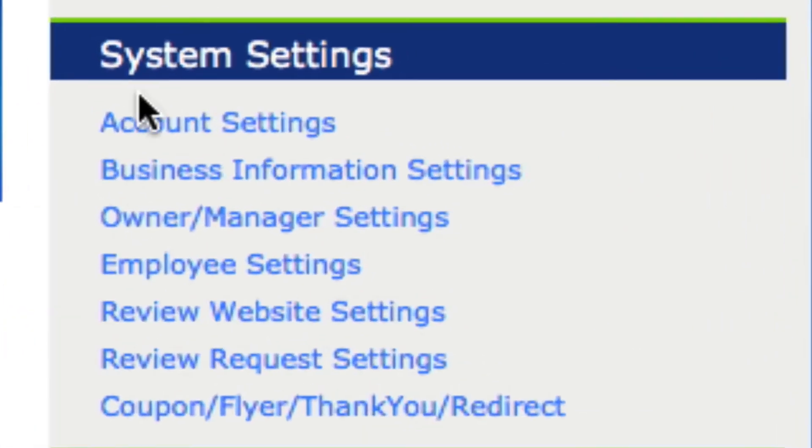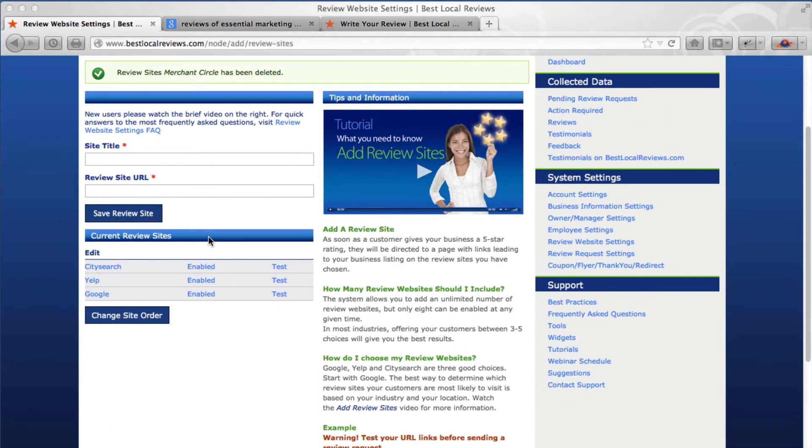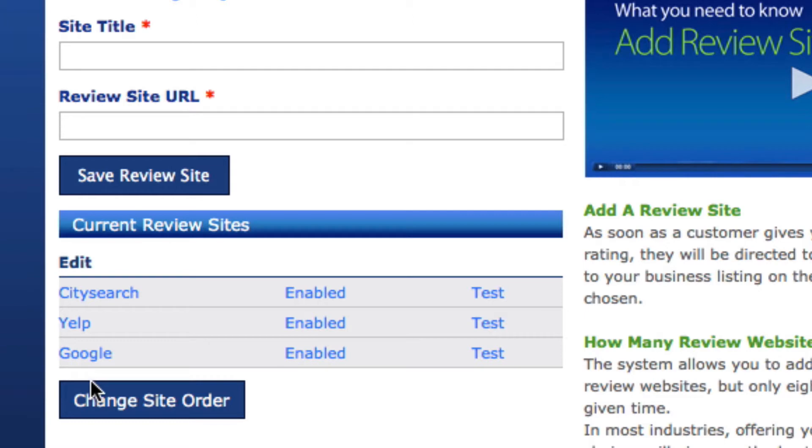The fifth setting in the system settings is Review Website Settings. This is where we upload the links to the review sites where we want our customers to review us. Click on Review Website Settings and it will load this page. I've already preloaded three review websites, but I want to show you how I found these and how to upload them.